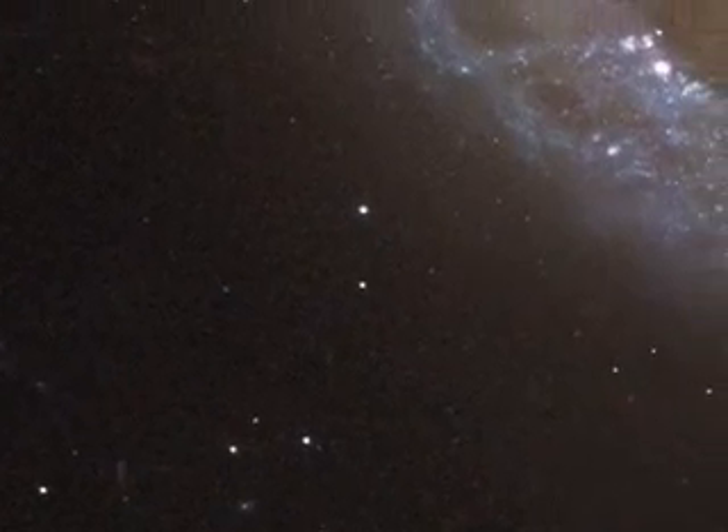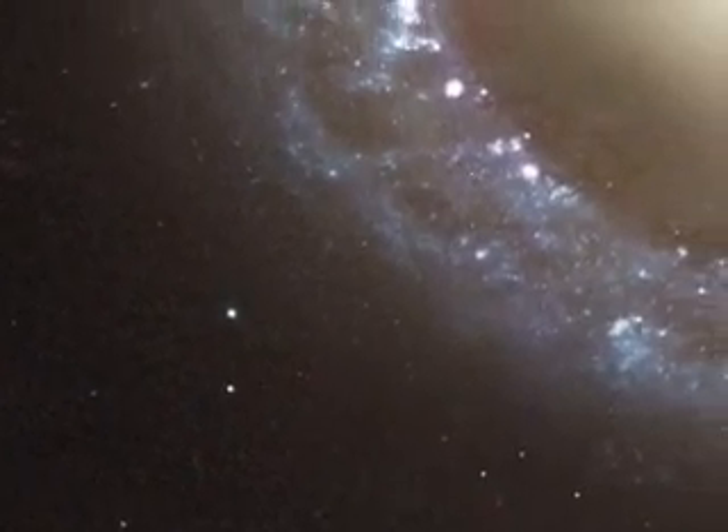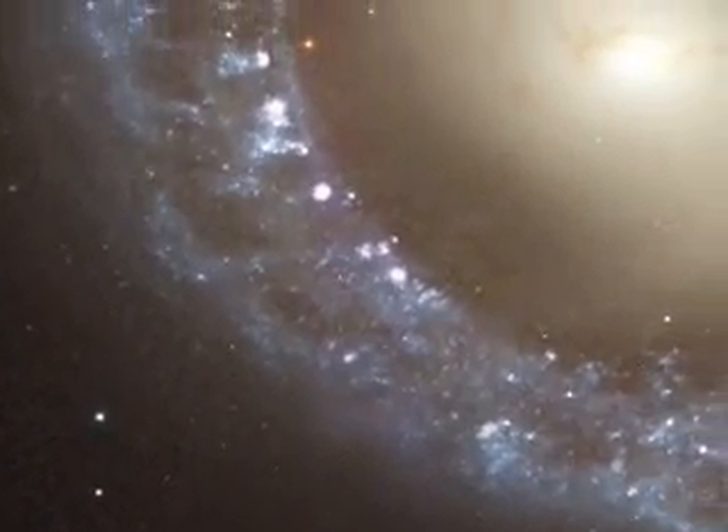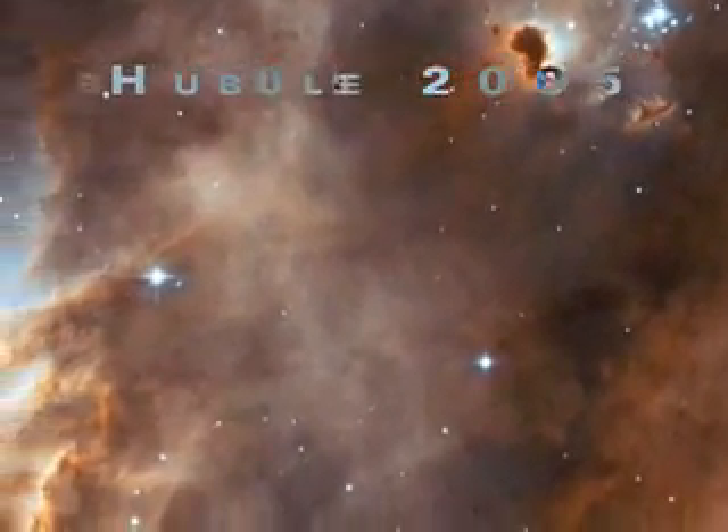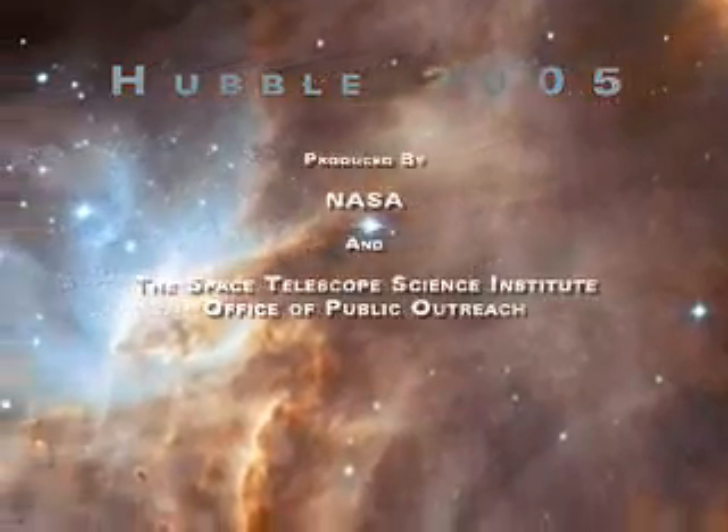From our own solar system to the discovery of unseen natural forces, NASA's intrepid orbiting observatory, the Hubble Space Telescope, continues to expand humanity's understanding of the cosmos.